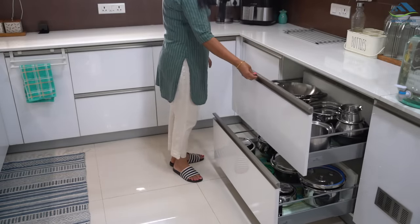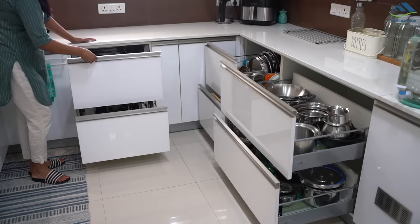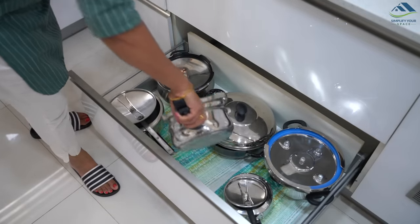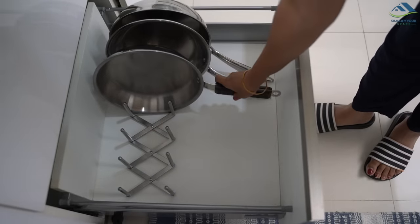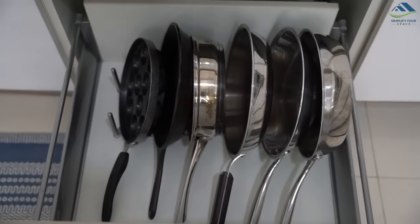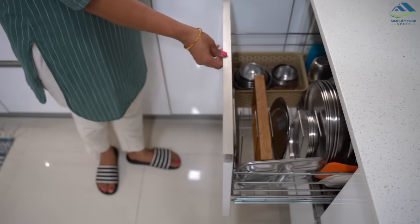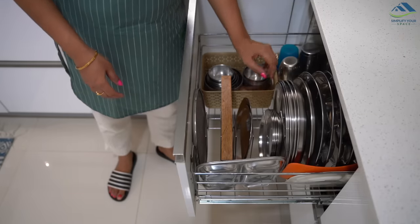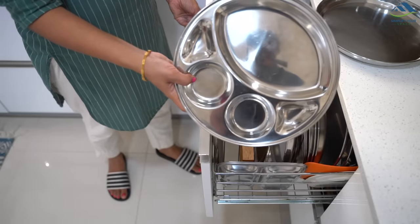These are tandem drawers, and most modular kitchens have them. The question is how many should you have — some kitchens I have seen have only two or three, which are not enough. Keep one or two cabinets and make the rest tandem drawers. They are very convenient, everything stored in them is visible from the top making them easy to access, and they can take a good amount of load. Get a mix of different sizes to hold all types of cookware and utensils. Also, please check the size of full plates or thalis in your house before ordering the plate rack, as many racks can't accommodate large thalis with broad edges.